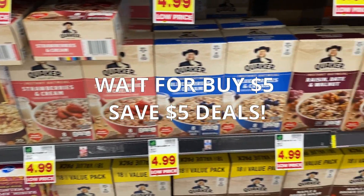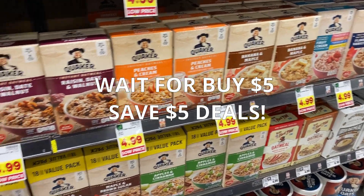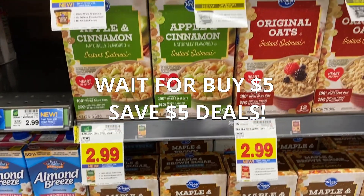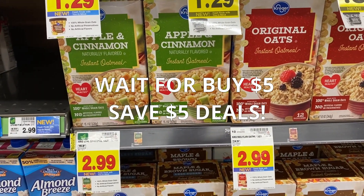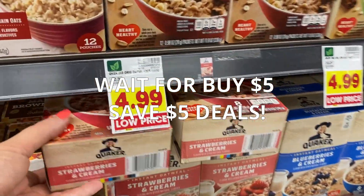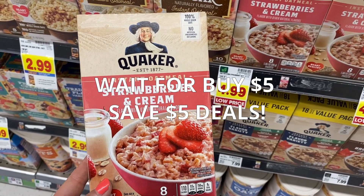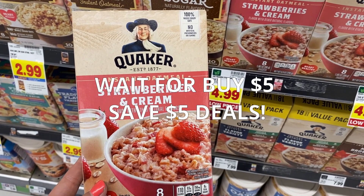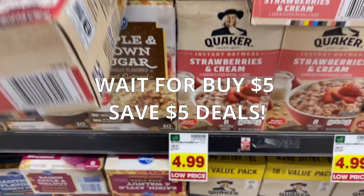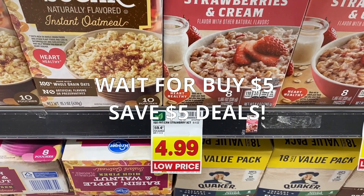Shopping tip: when you're at Kroger, do not pay $4.99 for Quaker oatmeal. Don't even pay the $2.99 for the Kroger brand, because you really want to wait for those buy-five-save-five deals. Usually Quaker oatmeal will be like $1.49 per box, and sometimes we have manufacturer coupons that will make it even better. When it's buy five, save five — buy five boxes and stock up until the deal rolls around again. $4.99 is ridiculous.